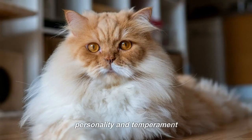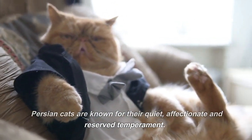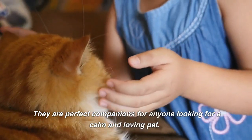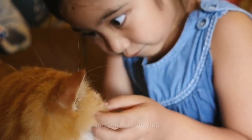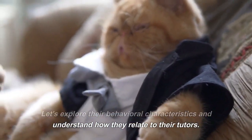Personality and Temperament. Persian Cats are known for their quiet, affectionate and reserved temperament. They are perfect companions for anyone looking for a calm and loving pet. Let's explore their behavioral characteristics and understand how they relate to their tutors.